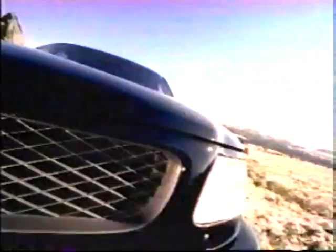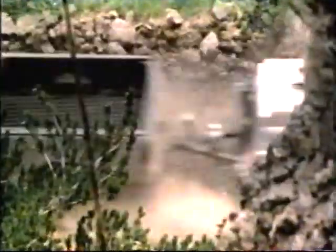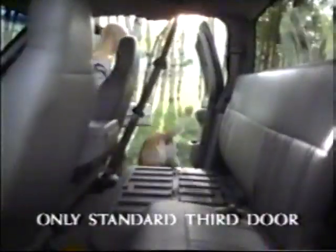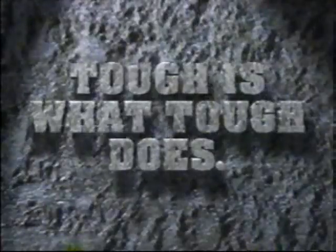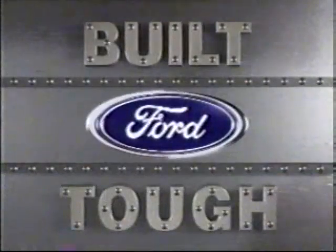What tough is, is the available new Ford Triton 5.4 liter V8. What tough does — tough is what tough does. The new Ford F-150. Motor Trend Truck of the Year. Built Ford Tough.